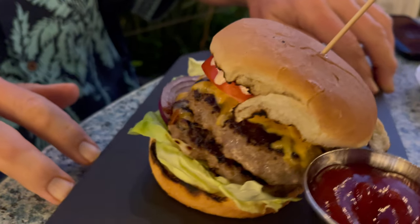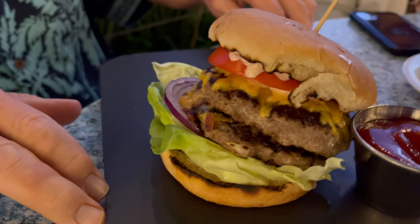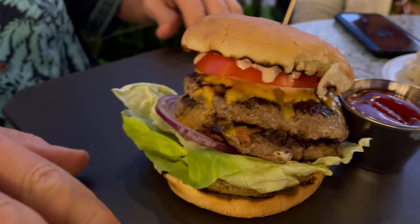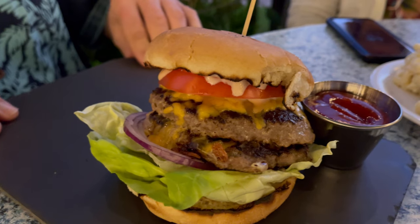Ted ordered the Pier 38 cheeseburger. Described as their famous double burger with lettuce, tomato, red onion, house dressing, and cheddar sauce. Comes with your choice of garlic salted french fries or a spring salad mix. What did you think, Ted? Very messy, but very everything — flavored right, tender, crisp lettuce. Spot on. Five out of five, baby.